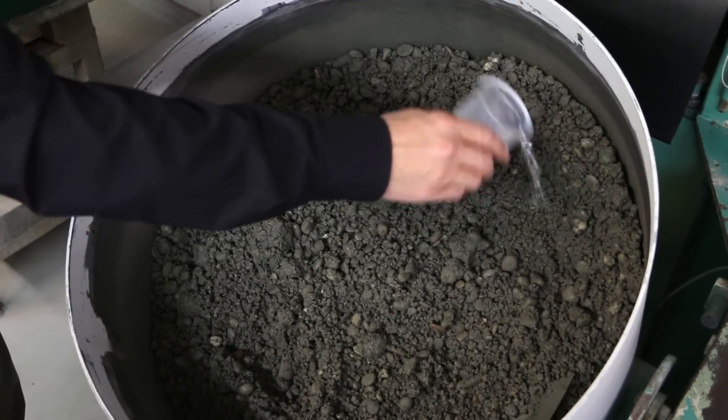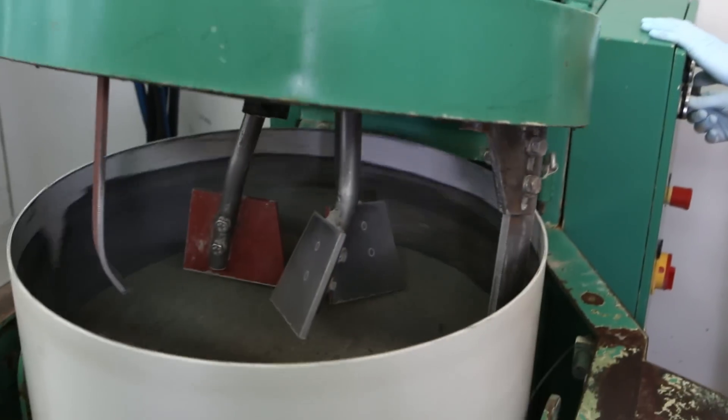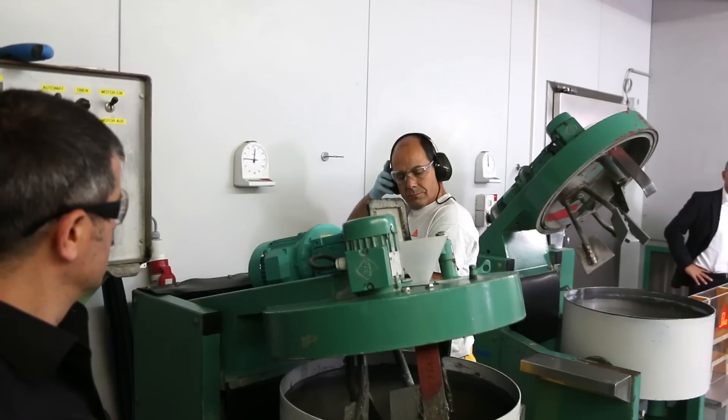Besides that, the concrete has to be pumpable in high-rise buildings up to 400 meters. This is a challenge for the concrete, as it has to be fluid.